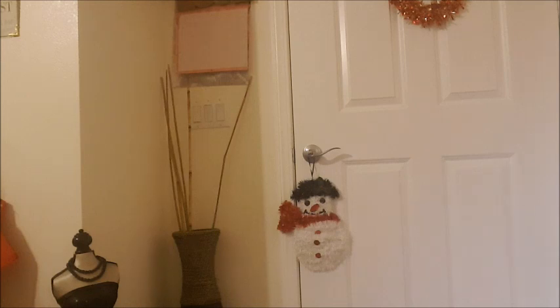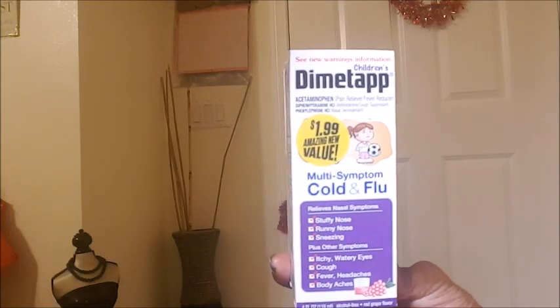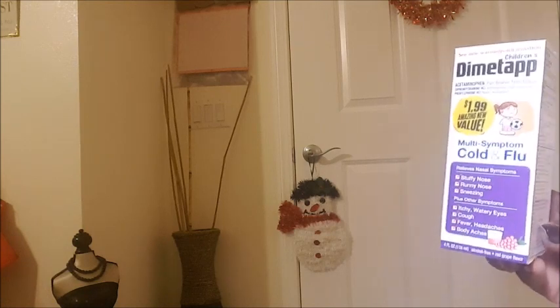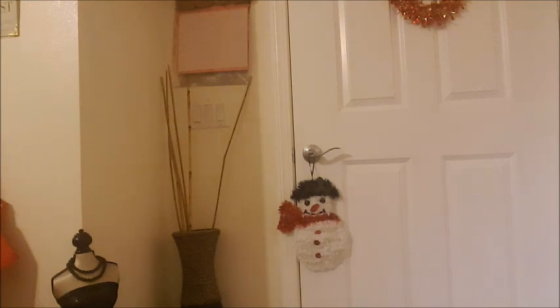I also got some Dinotap for my son, cold and flu, just in case he catches a cold again. This doesn't expire until August 2020. Guys, make sure you check your expiration date when you buy medicine from any store, because you saw that little recall they did at Dollar Tree on those Assured brand items.